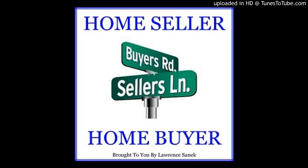Hi, this is Lauren Sanek at the Home Seller Home Buyer podcast. Thank you for joining us today. This is home buyer episode 25: the 10 ways home buyers can improve their credit scores.